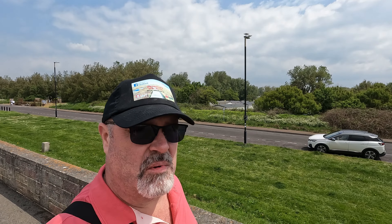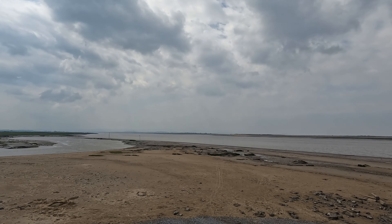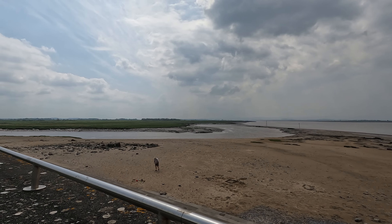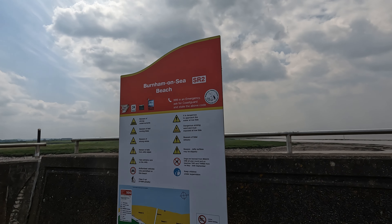Just behind me there is quite a big holiday park — caravan park, whatever you want to call it. It looks pretty big, and it's testament to how popular this little area is between here, Burnham-on-Sea, Brean, and further on up to Weston-super-Mare. Very popular. If you're enjoying the video so far, why not check out ways you can help support the channel in the description below.